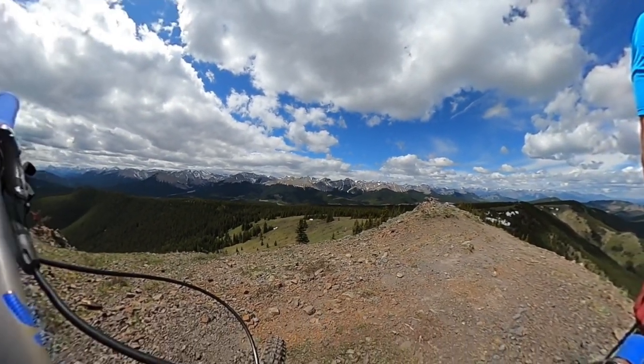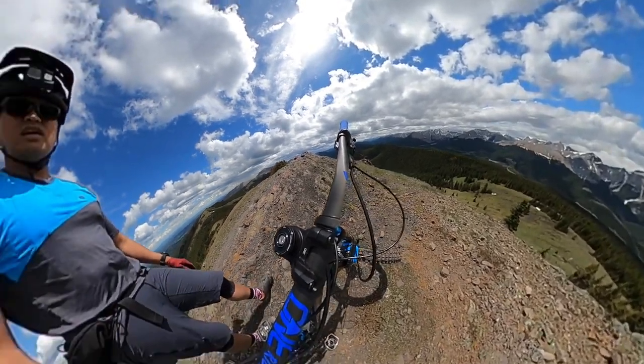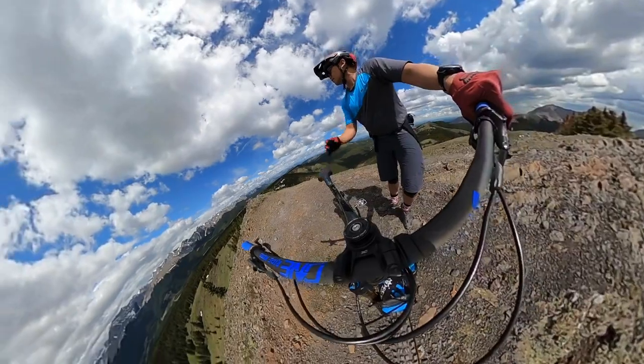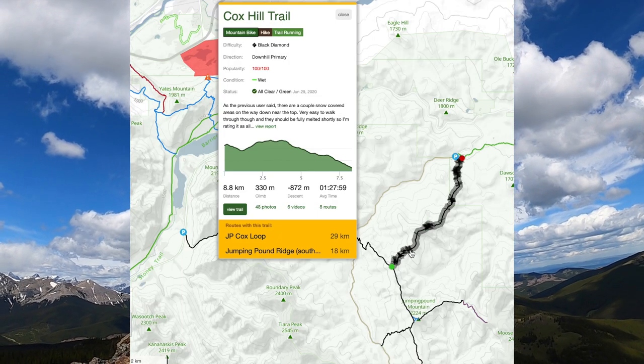So this is Jumping Pound Summit — stunning view and very rewarding after the climb. From here, it's about 12 kilometers taking Coxhill Ridge Trail going back to Dawson Trailhead where we parked.